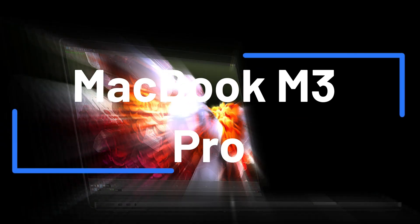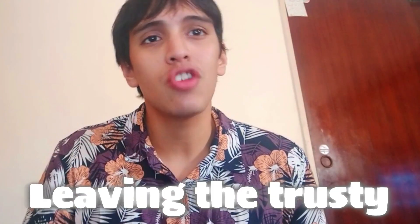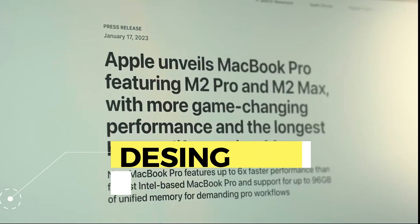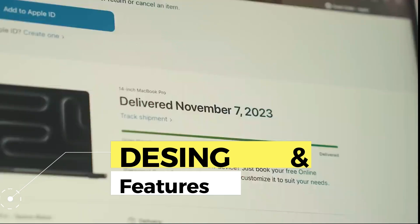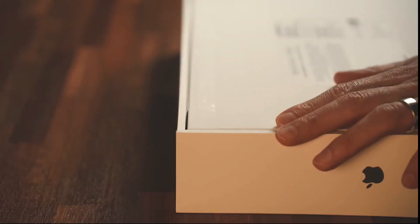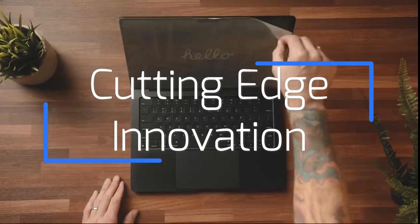With the recent arrival of the MacBook M3 Pro on the market, many are wondering if it's really worth taking the leap and leaving the trusted M2 Pro behind. Let's unravel this mystery. The MacBook M3 Pro was introduced to the technology market with great expectation last year, marking a milestone in Apple's product line. This laptop represents the cutting edge of innovation and performance.